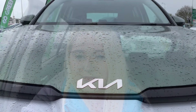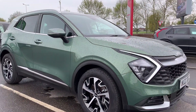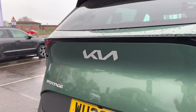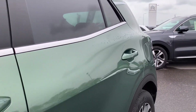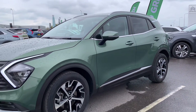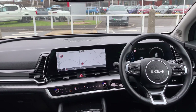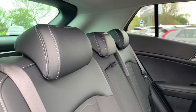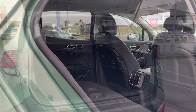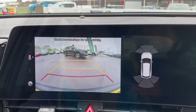Now let's take a look around the car. If this vehicle is for you then please give us a call or inquire online on our website.